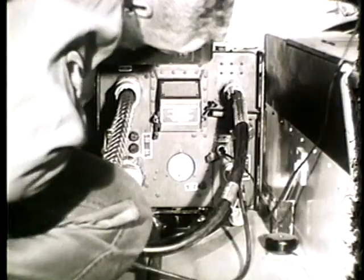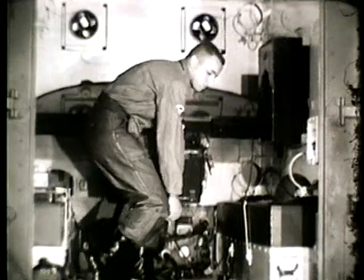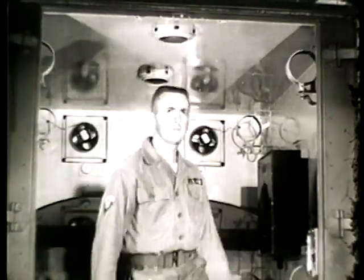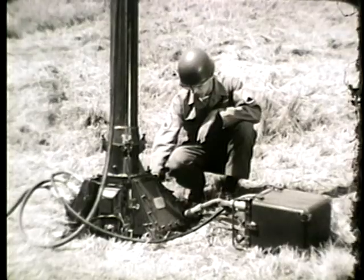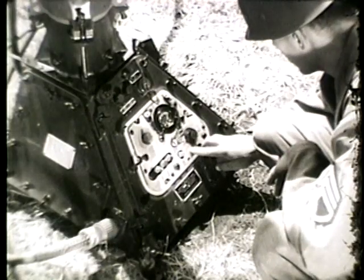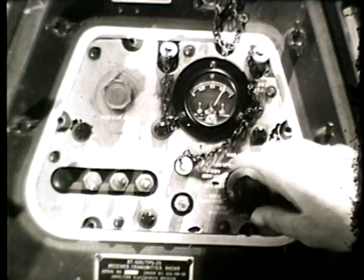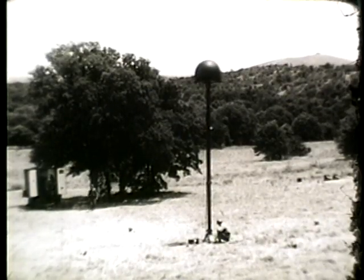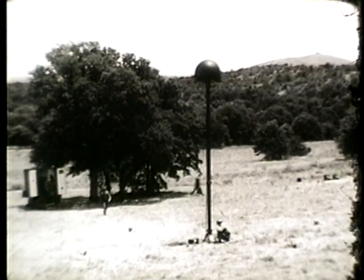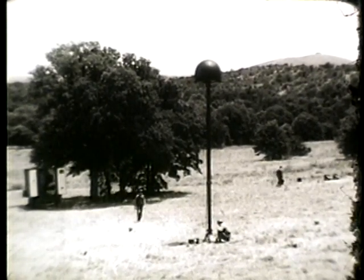Next, generator line voltage is checked on the coordinator. At the same time, out at the antenna, another operator checks the receiver transmitter for DC voltage indications. Further checks must wait until a three to five minute warm-up period has elapsed, permitting the transmitter to be turned on.